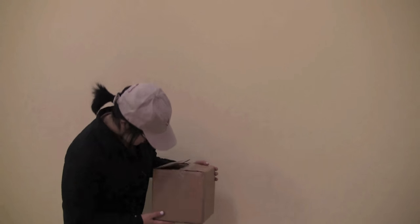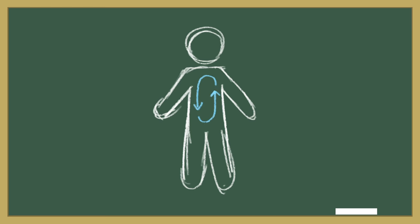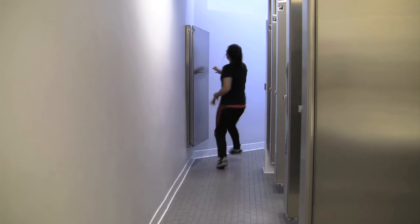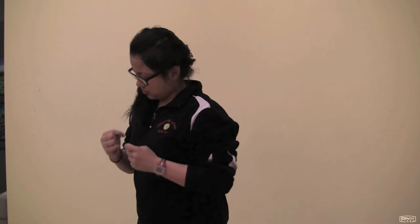Delivering medicine within the body is like sending a package without an address label. The drug circulates to all cells in the hopes that the cells that need it will receive it. Typically, only 10% of medicine gets where it needs to go. The rest is either cleared from the blood or delivered to healthy cells, resulting in side effects such as diarrhea, vomiting, or hair loss.